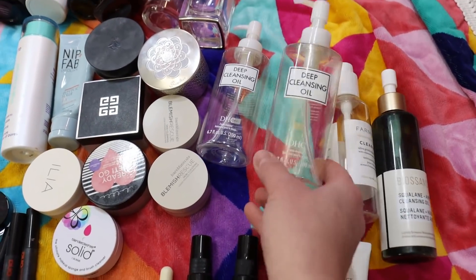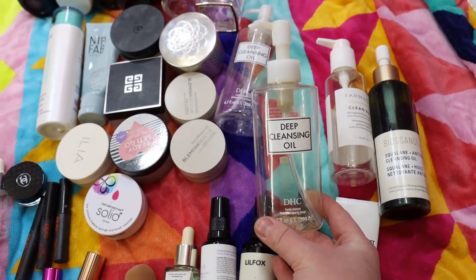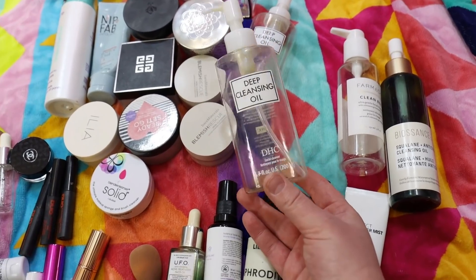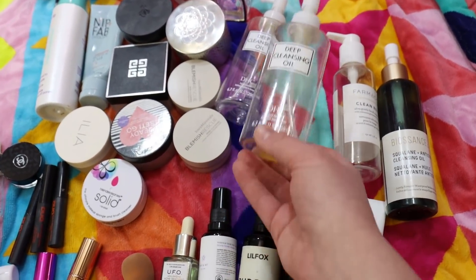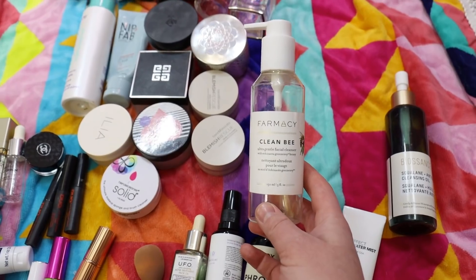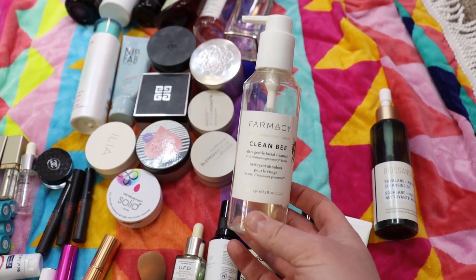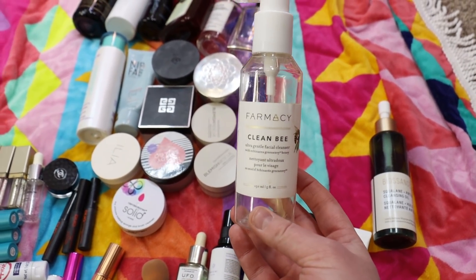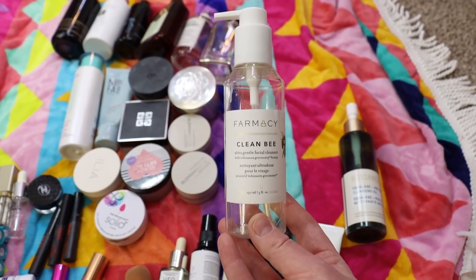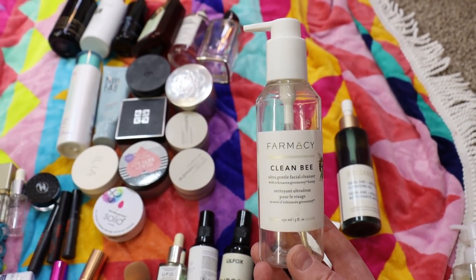I went through two of the DHC Deep Cleansing Oils — a good one to remove makeup, and I always go in with a second cleanse after. I've bought it on and off for quite some time. It's not a bad price for 6.7 ounces and does a really good job breaking down makeup. I also toy around with the Farmacy Clean B — it has a foaming action and I use it to remove sunscreen off my neck or when I want to use my Foreo device, since it glides over the skin easily.